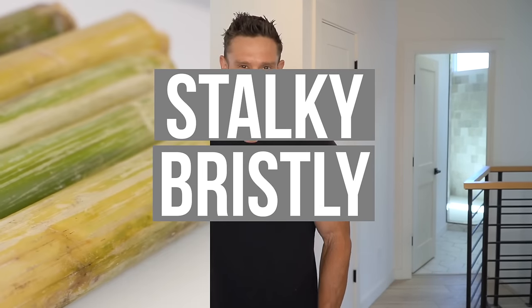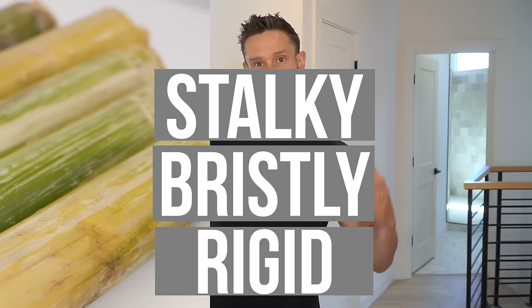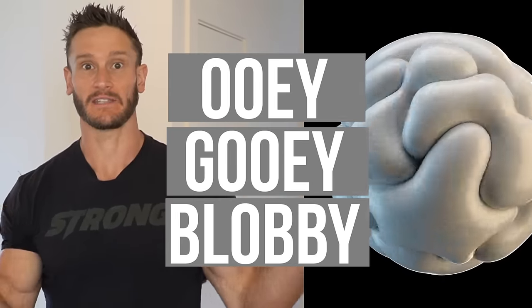It's the battle of the stalky, the bristly, the rigid, with the ooey, the gooey, the blobby. That's kind of what it comes down to — those are the two kinds of fiber.